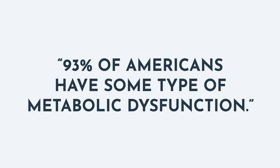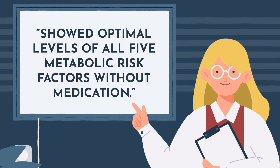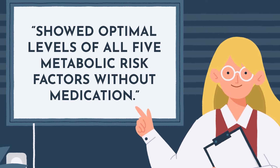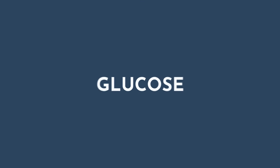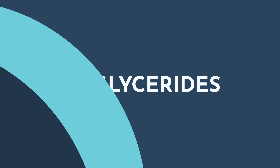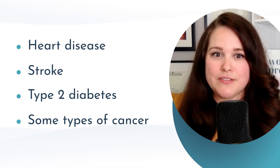93% of Americans have some type of metabolic dysfunction, meaning only 1 in 14 American adults showed optimal levels of all five metabolic risk factors without medication when researchers looked at BMI, glucose, blood pressure, HDL, and triglycerides. This is a really serious problem because health conditions associated with obesity include some of the leading causes of preventable premature death, such as heart disease, stroke, type 2 diabetes, and certain types of cancer.